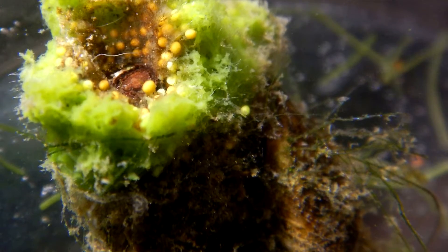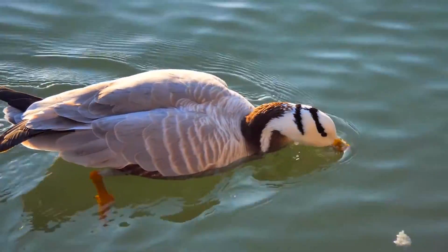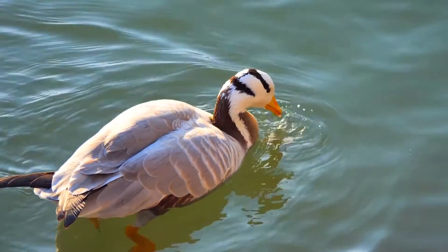Freshwater sponges are sessile as adults, meaning they don't move. They attach to hard surfaces like rocks or submerged objects, or they may encrust on surfaces like sunken logs. Predators to freshwater sponges include ducks, crayfish, midges, caddisflies, and more.